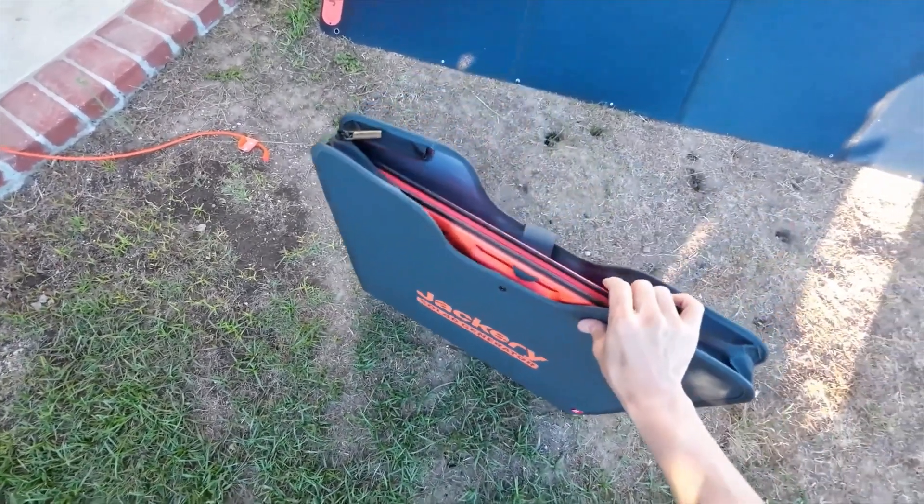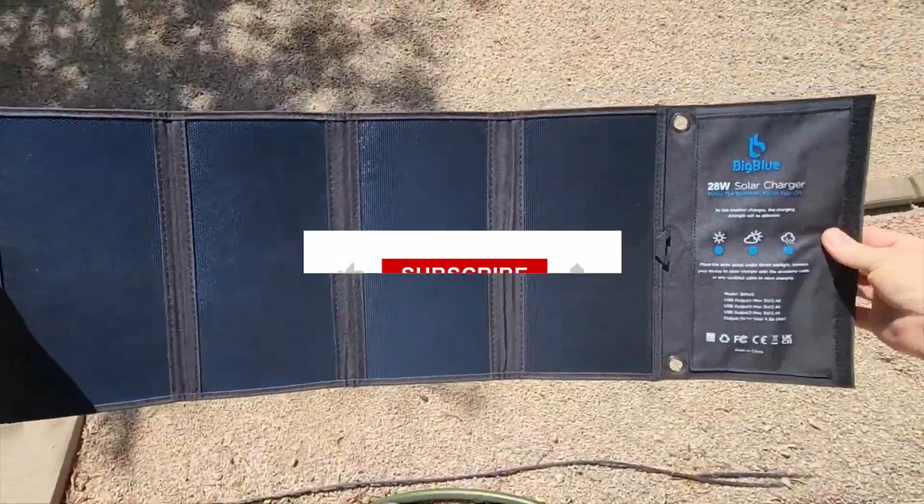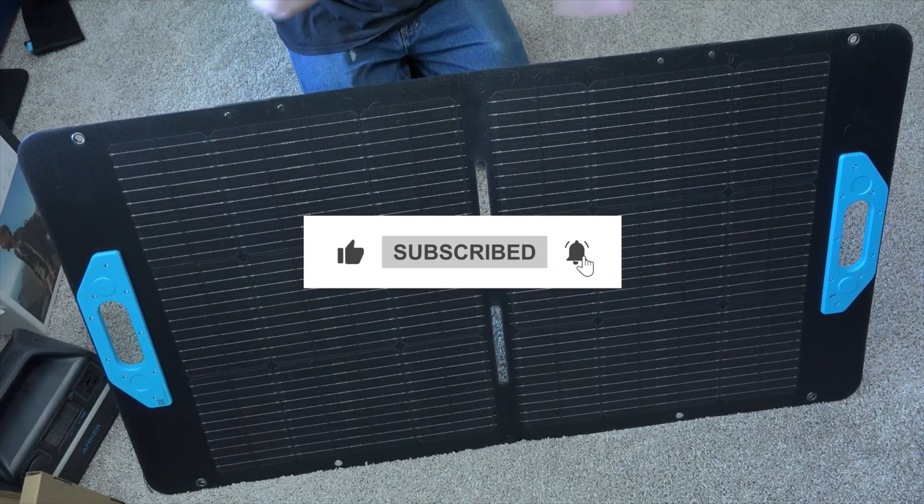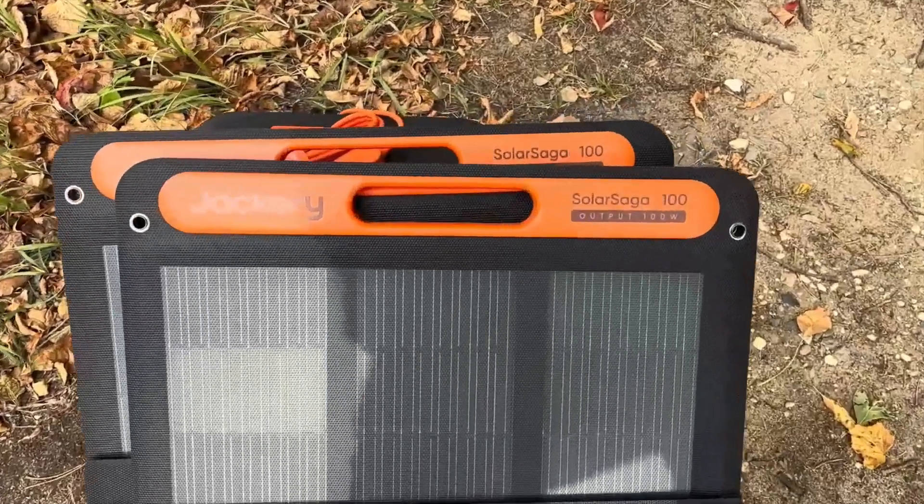And that's a wrap on our Top 5 Portable Solar Panels for 2025. Let me know which one you'd choose in the comments below, and don't forget to like, subscribe, and hit the notification bell for more reviews on the best portable gear for your adventures.